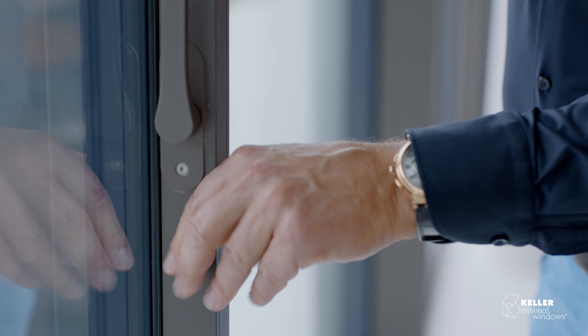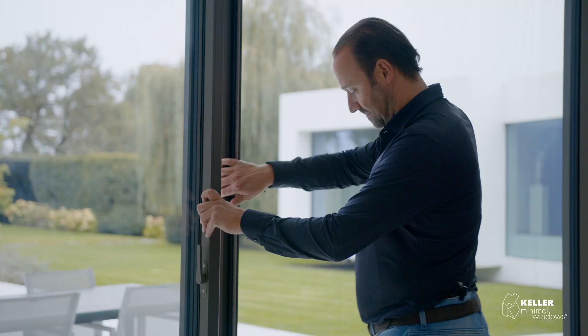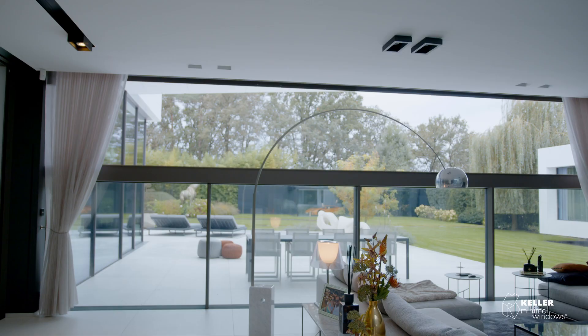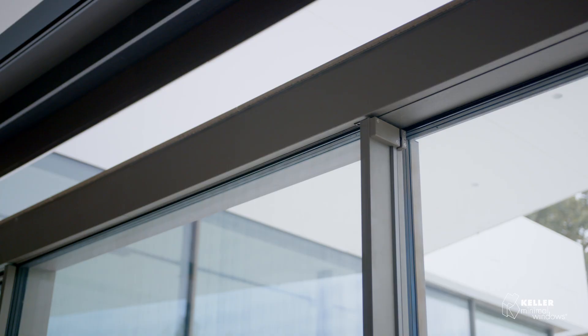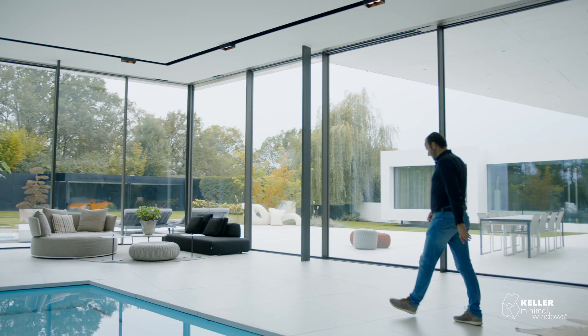Here in the living room we have the possibility to open 50 percent with the sliding windows. Of course here we have the extra feature of the disappearing windows, where we can open them 100% of the opening.